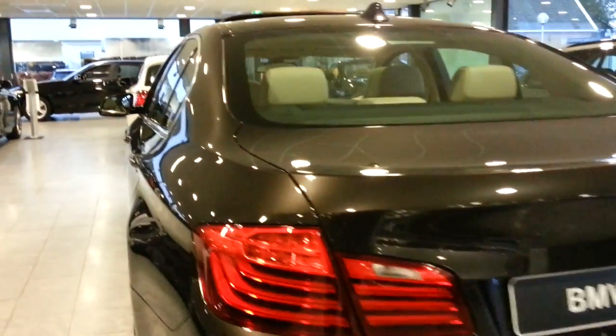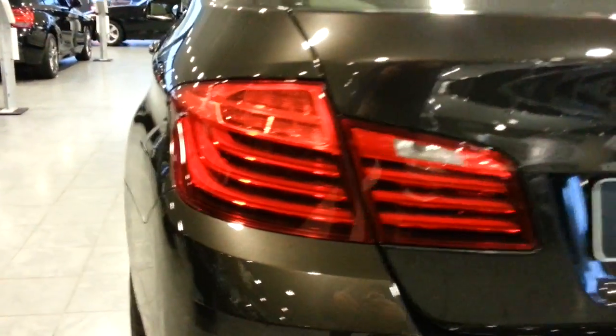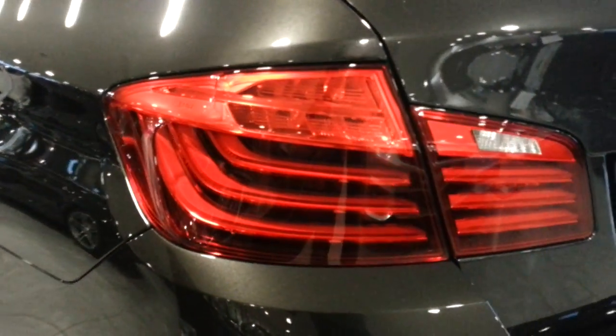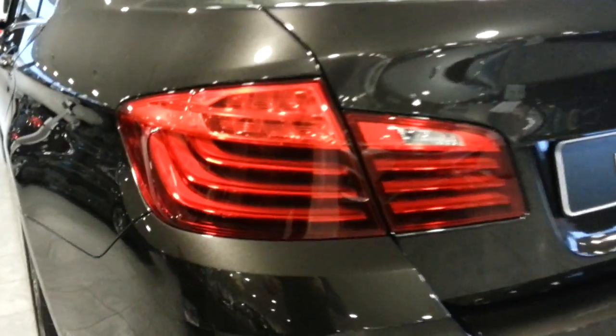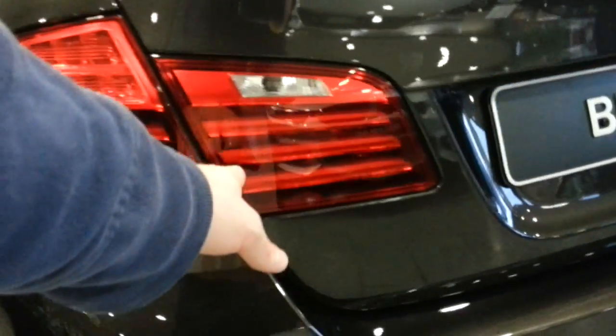Hey guys, this is the all new BMW 5 Series facelift. Full LEDs at the back. You can see it's a new model, the facelift, because the tail lights are a bit darker.